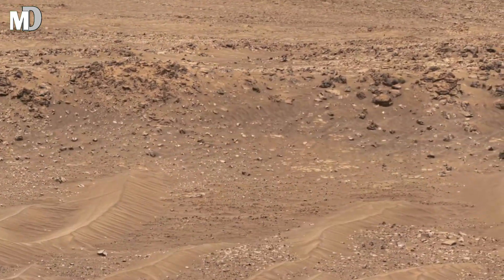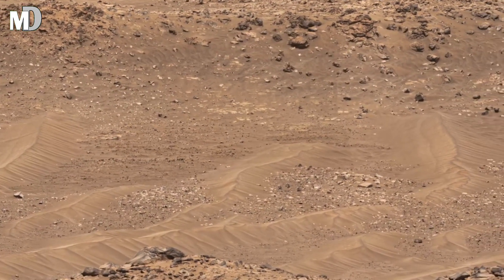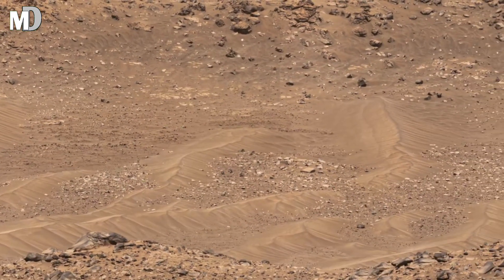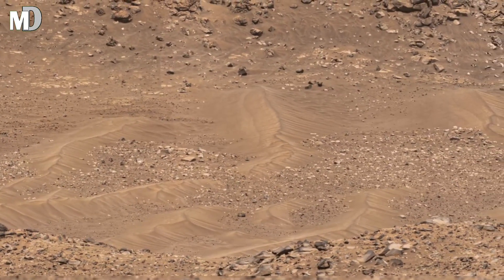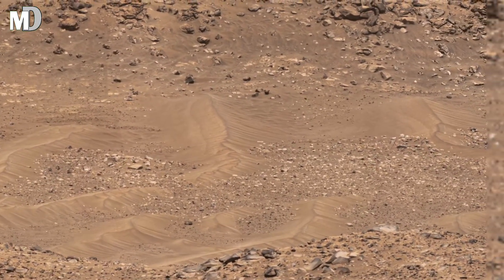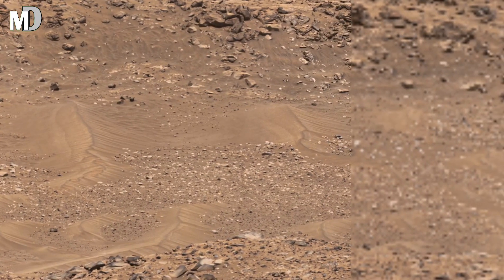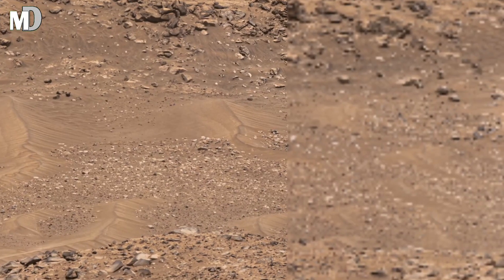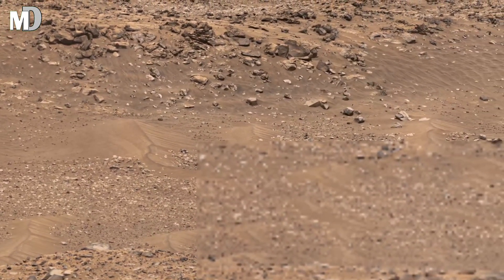Perseverance rover is not just taking pictures — it is reading the planet's history. By studying the size, shape, and composition of these rocks, scientists can determine whether this area once had conditions suitable for microbial life. Every image helps narrow down where Mars was once warm, wet, and potentially habitable.